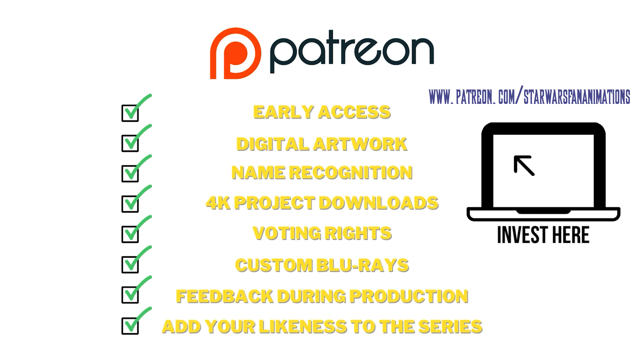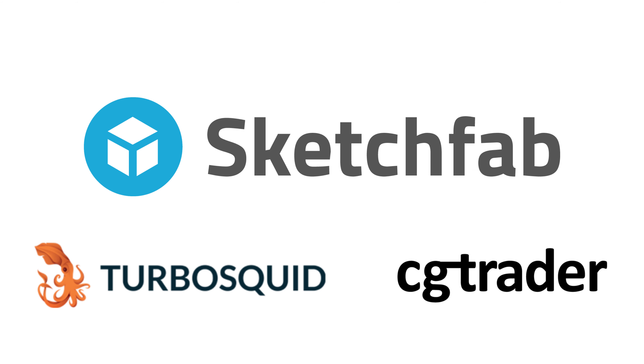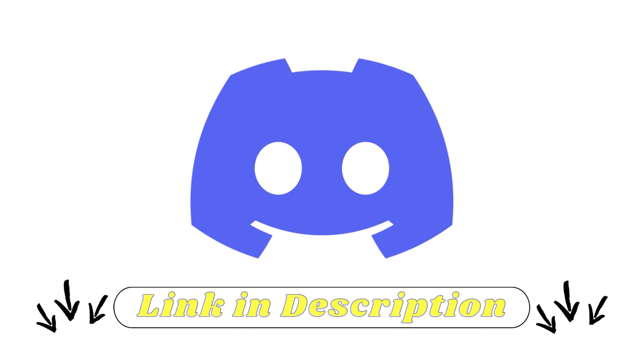This massive library of 3D models wouldn't be possible without the support from our patrons and Ko-Fi donors, and the team of volunteers who have been instrumental in creating such a significant number of models and sounds. I still have a lot of models in my carts on Sketchfab, CGTrader, and TurboSquid that I can add to the project. If you'd like to join the Star Wars Fan Animations production team, please reach out at StarWarsFanAnimations@gmail.com or join our Discord — link in the description.